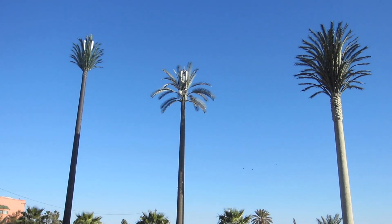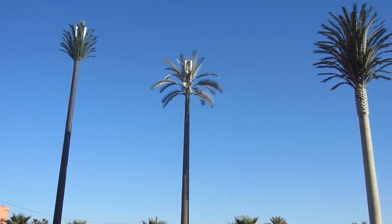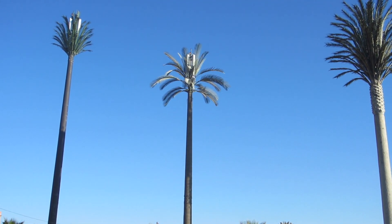We're just thinking these palm trees are not real. Here's the mobile phone mast.